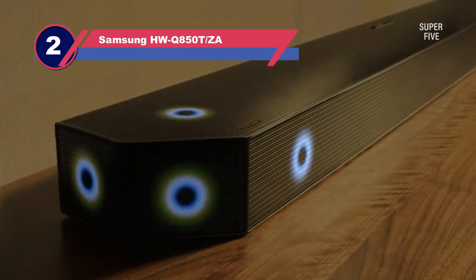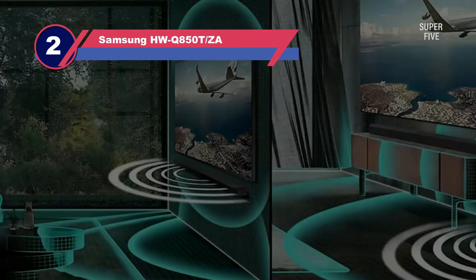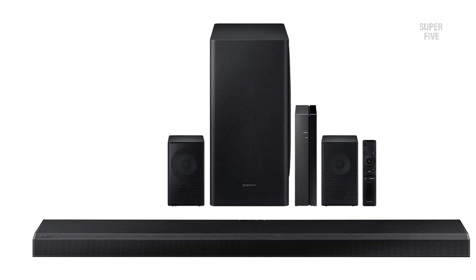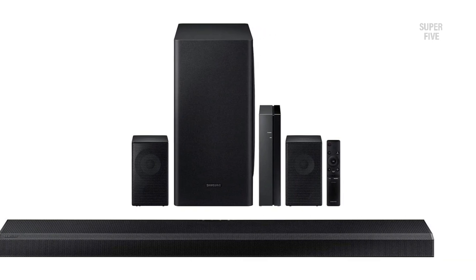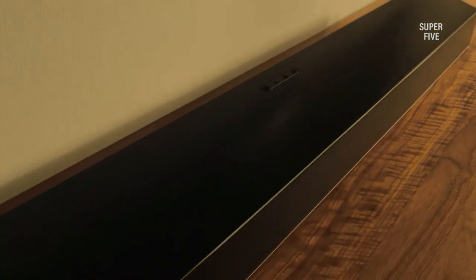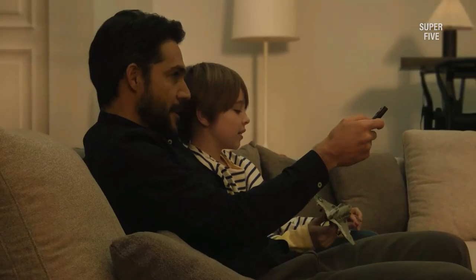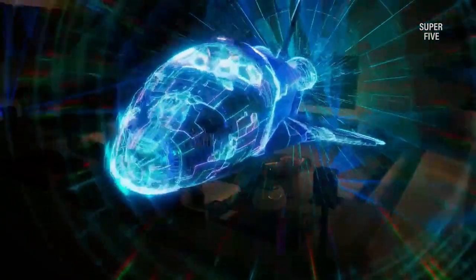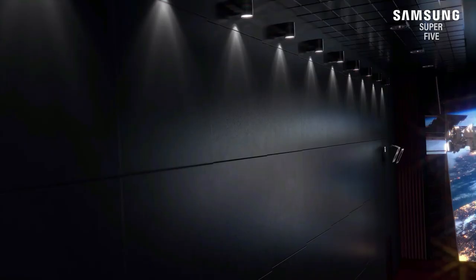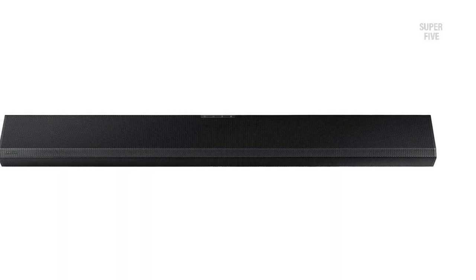Number two: Samsung HW-Q850T/ZA soundbar with rear speakers. We had to add the Samsung HW-Q850T/ZA to the list of perfect soundbars with wireless rear speakers for obvious reasons: clear audio output, stylish profile, voice control, Atmos and DTS compatibility, and much more. It is a 5.1.2 channel soundbar with a maximum power output of 440W, delivering loud and room-filling high-resolution audio for mixed content listening.